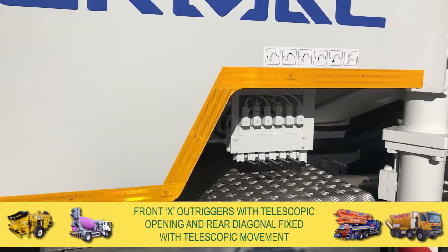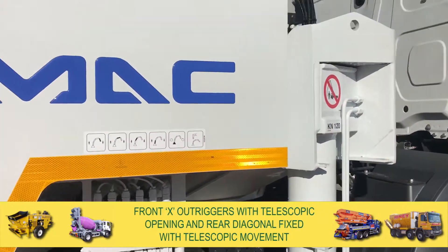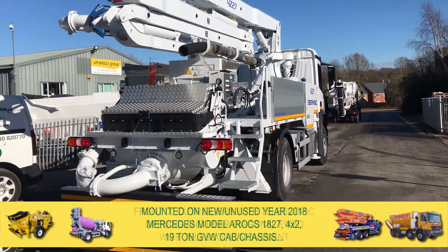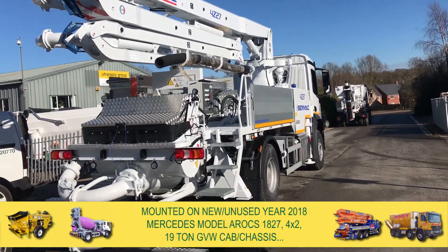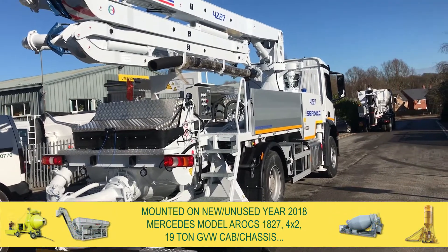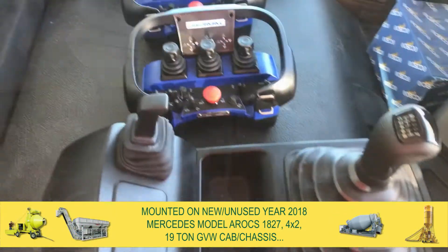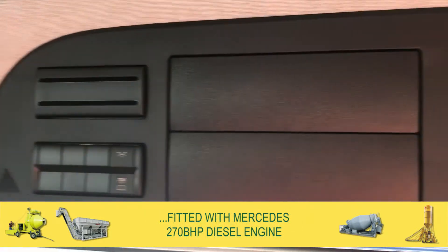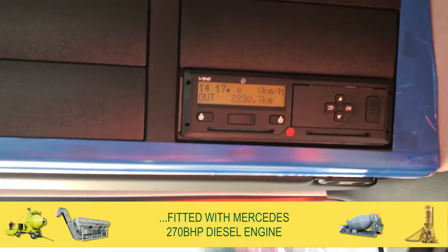It is fitted with front X-outriggers with telescopic opening and rear diagonal fixed with telescopic movement. The pump is mounted onto a new, unused, year 2018 Mercedes model Arocs 1827 4x2 19-ton GVW cab chassis, fitted with a Mercedes 270 BHP diesel engine.